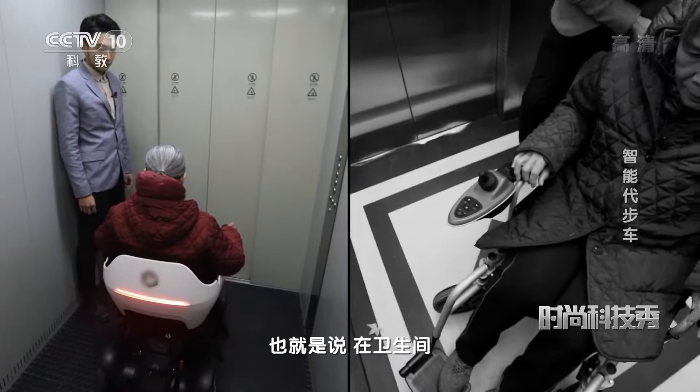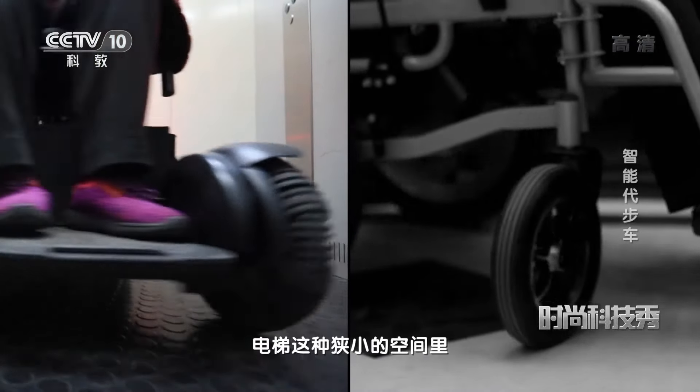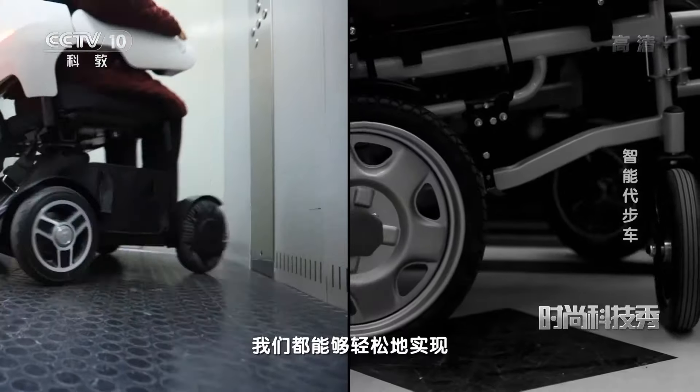这款代步车的转弯半径仅为76厘米，也就是说在卫生间、电梯这种狭小的空间里，我们都能够轻松地实现原地转弯。